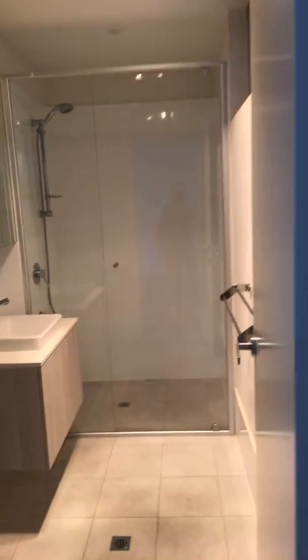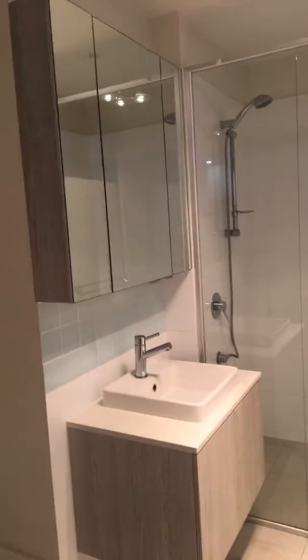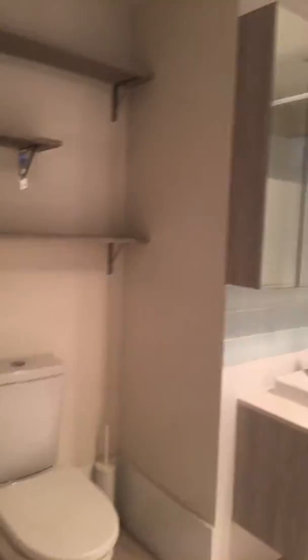In through to the bathroom — gorgeous shower with a lovely vanity, cupboard above the vanity, and toilet.